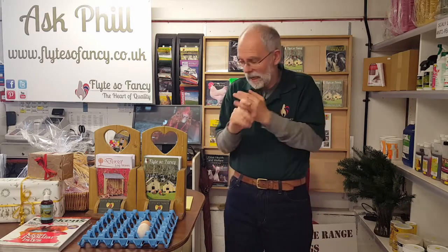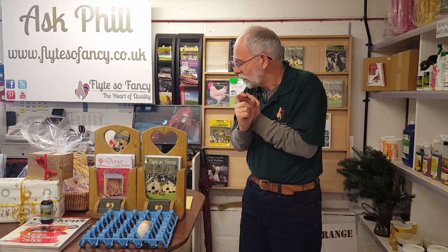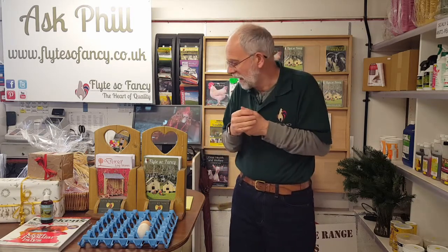Other things that cause wibbly wobbly eggs include too many antibiotics, Newcastle disease, a defective shell gland, stress, and a bird recovering from infectious bronchitis. Sometimes it'll run through a line of chickens - if you've got a chicken that raises a brood, you may well find that some of her chicks have the same problem.